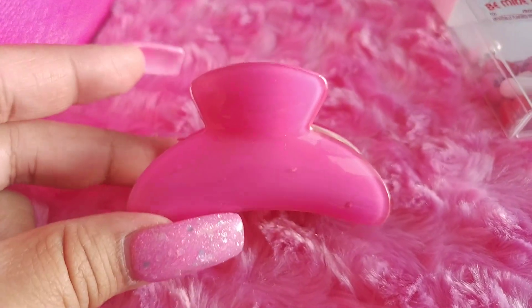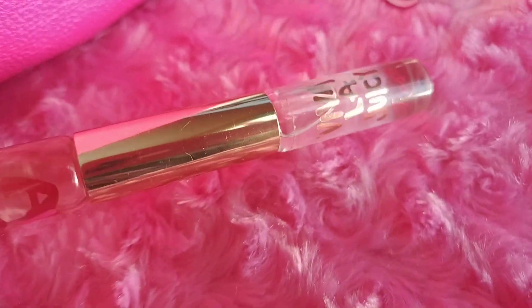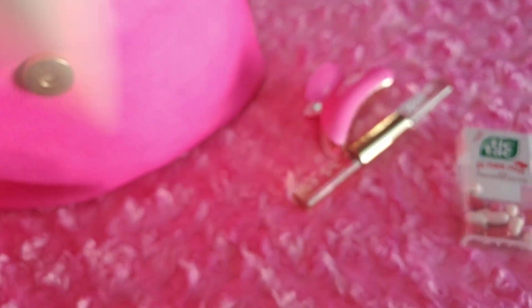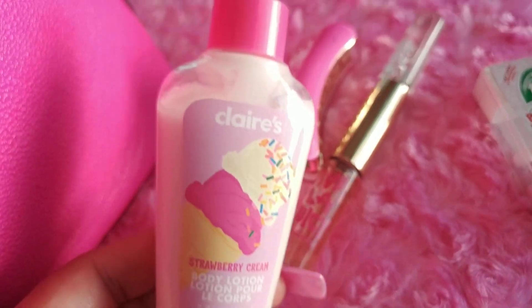I have a pink clip in case I want to put my hair up, a Juicy Couture rollerball, and a little hand lotion — Claire's Strawberry Cream. And that was it for the pouches and the little side pockets.